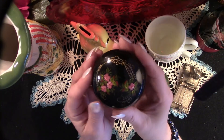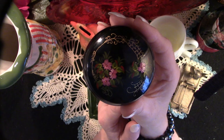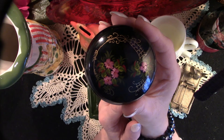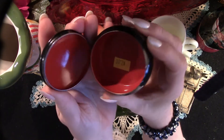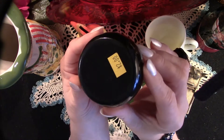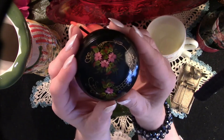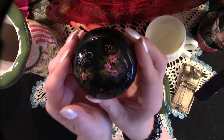Now we have this beautiful Russian lacquered box. It is tin, it is vintage, absolutely adorable. I paid two dollars for this box and I will ask eight. Really lovely.